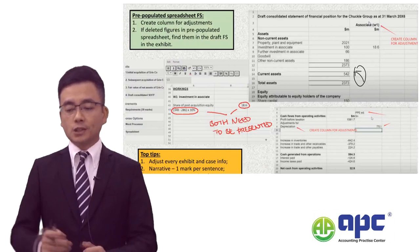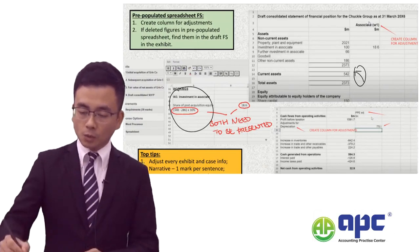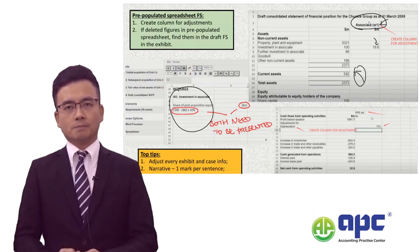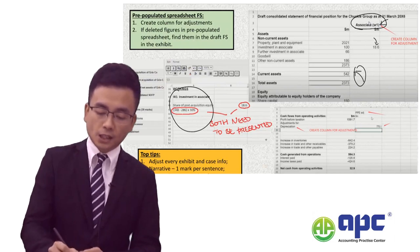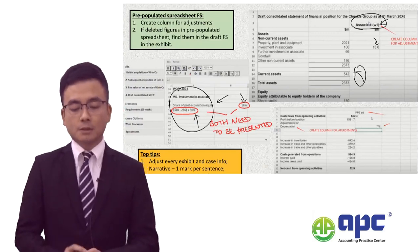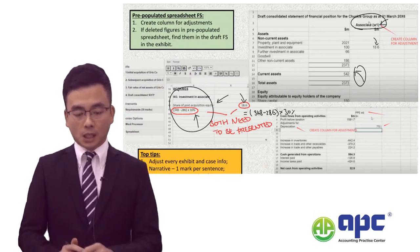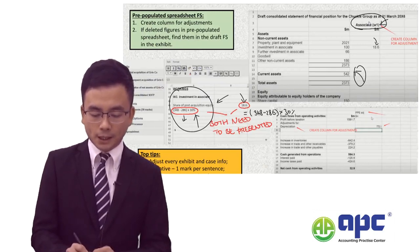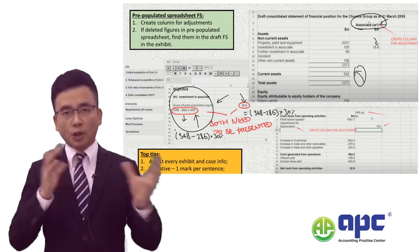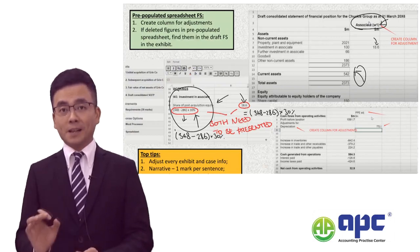For example, related to an associate — you make the adjustment in your workings, say working 1, then bring it back by opening a new column on the pre-populated spreadsheet and entering the numbers. Inside the working, make sure to demonstrate your calculations clearly. Not just a cell formula like equals open bracket 348 minus 286 times 30%, but also show it as text — 348 minus 286 times 30% — because showing both allows the marker to track your answer more clearly in the Excel spreadsheet.